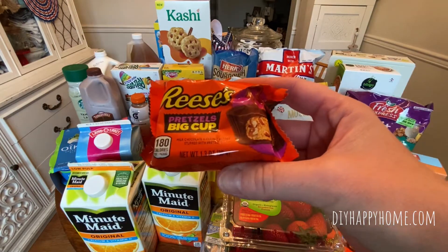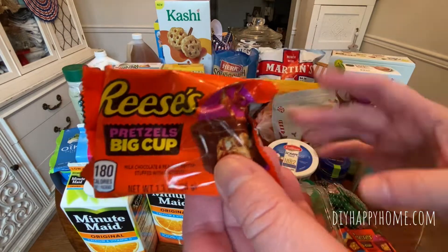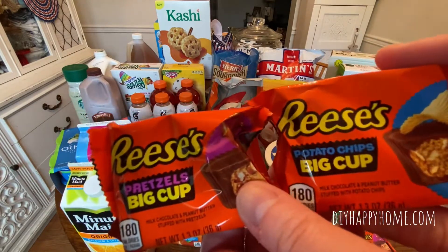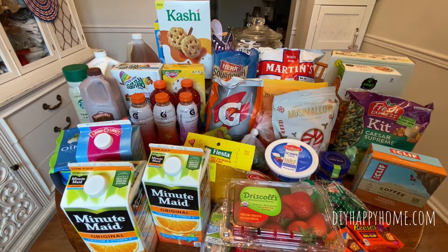Reese's Big Cups. I got the pretzel one and the potato chip one and they rang up $0.99 each. I'm pretty sure they were supposed to be $0.59. So I did notice a couple of errors — make sure you guys check your receipts because a couple of things didn't ring up true. I'm home now and probably won't go back, but they were $0.99 each for the Big Cups.